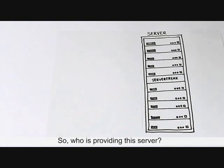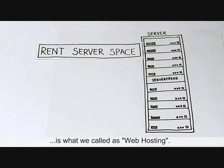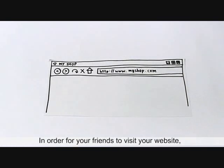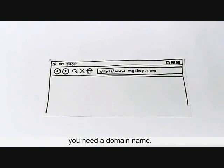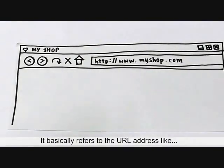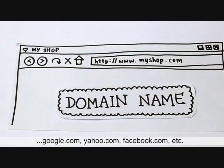So, who is providing this server? Renting server space from a provider is what we call web hosting. Besides web hosting, in order for your friends to visit your website, you need a domain name. What is a domain name? It basically refers to the URL address such as google.com, yahoo.com, facebook.com, etc.